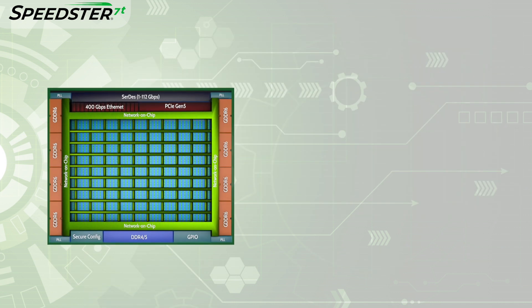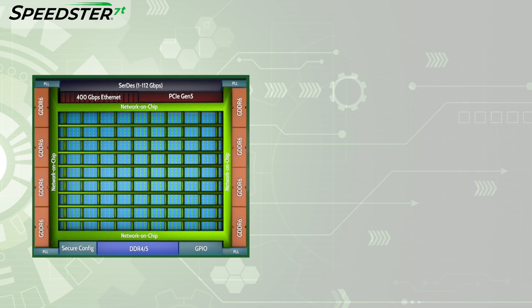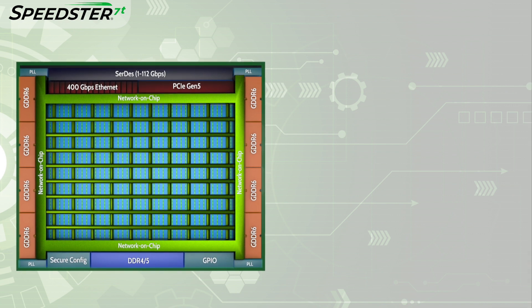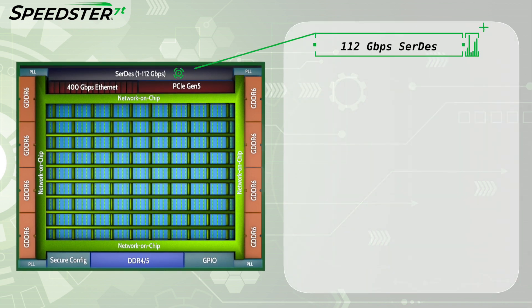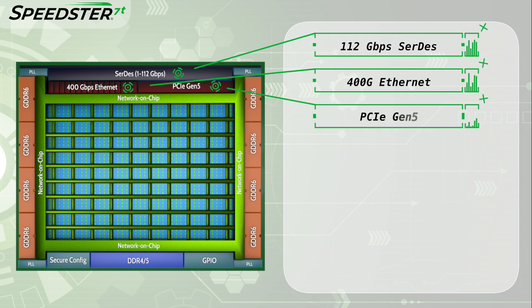Speedster 7T FPGAs offer a revolutionary new architecture that Acronix developed to address the highest performance data acceleration challenges. These devices have high-speed I/O interfaces including 112 Gbps, 400 Gbps, and PCI Express Gen 5.